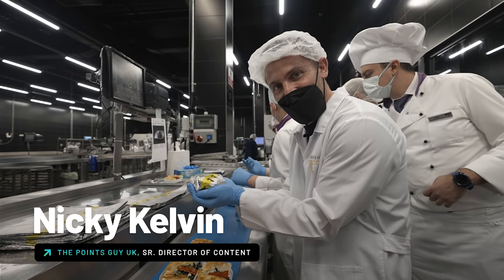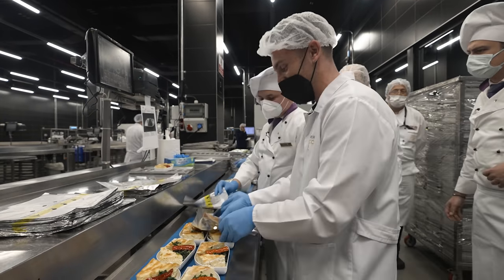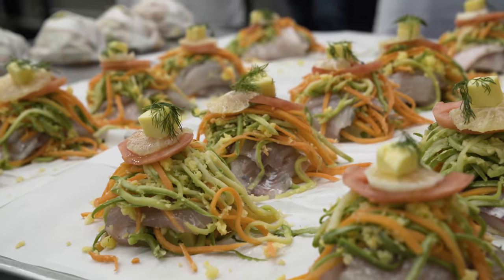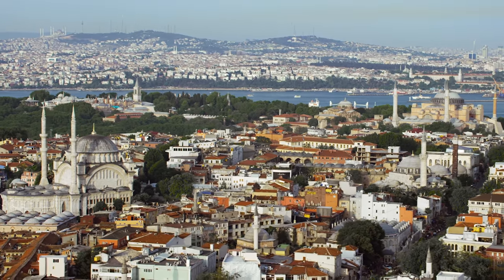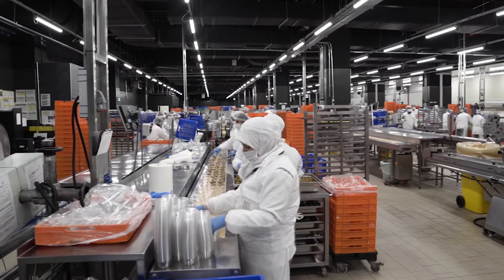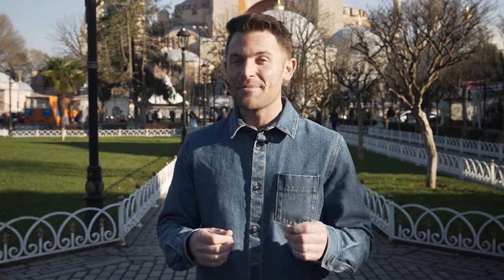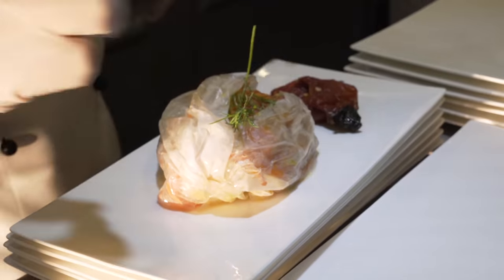I'm Nicky Kelvin here in gorgeous Istanbul and I'm going to be discovering how Turkish Airlines makes some of the most incredible meals in the sky. But that starts here on the ground. I'm going to be exploring Istanbul where Asia meets Europe on the Straits of the Bosphorus, then taking things to the factories where the food is made and on into the sky. I'm with two of Turkish Airlines' very famous flying chefs, Eren and Berk. These guys are going to be taking me around the city and I'm going to be flying with them to sample some of the best food in the sky.